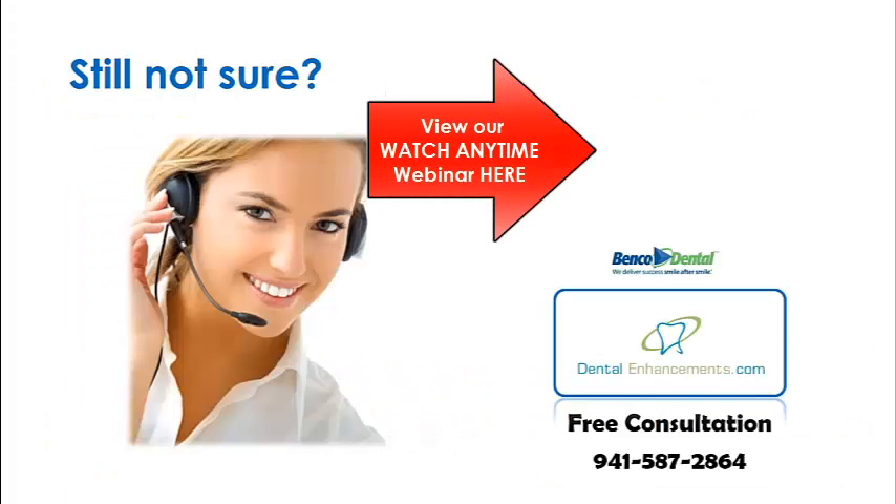Still not sure what GHS is all about? Not to worry! Give us a call at the number you see listed on your screen. We'll be happy to chat with you about OSHA, GHS, and your current compliance standing. At Dental Enhancements, your compliance success is our dedication.